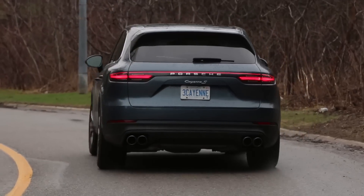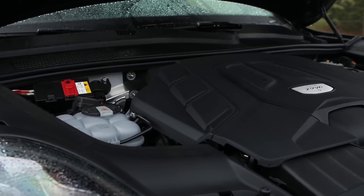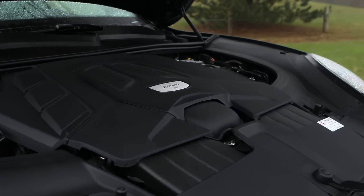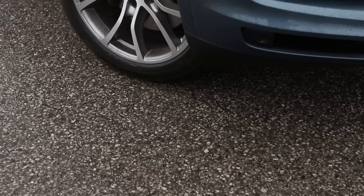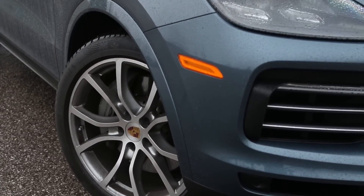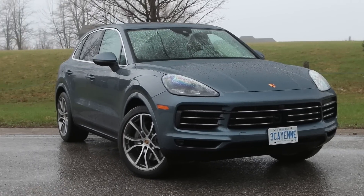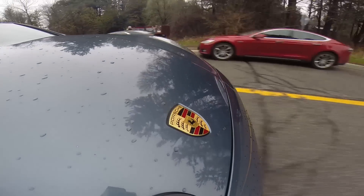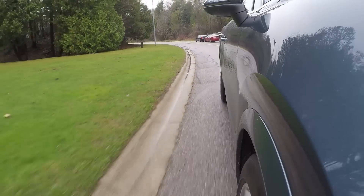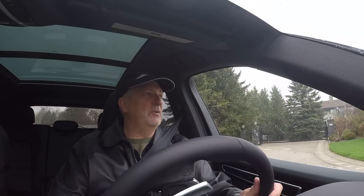Did I mention how well the Cayenne drives? The Cayenne is down two cylinders compared to the X5, but it makes almost the same amount of power at a smaller displacement — and it gets better fuel economy. You might think if you're paying a hundred thousand dollars for a vehicle you don't need to worry about fuel economy, but maybe the reason you can afford a hundred-thousand-dollar crossover is that you do pay attention to it.